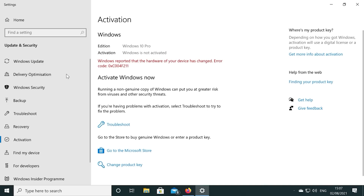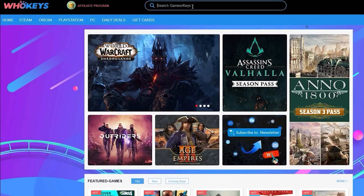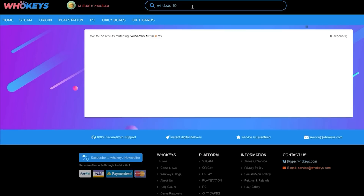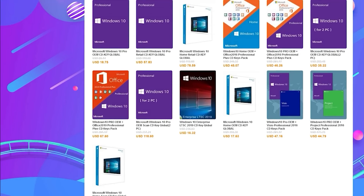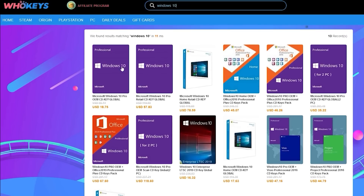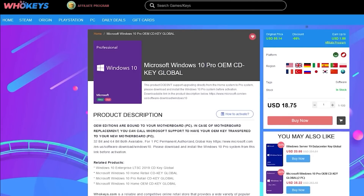If you're running a copy of Windows 10 which isn't activated, not only do you have to worry about the missing customization options, but there's also that annoying Windows desktop watermark reminding you to activate. Today's video is sponsored by whokeys.com, and they have an excellent price on Windows 10 Professional as well as Home keys.